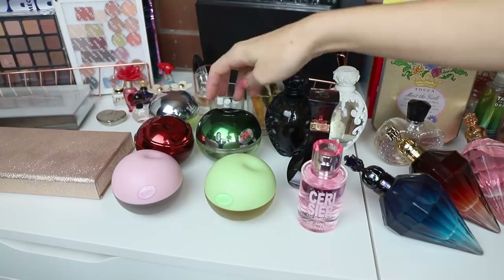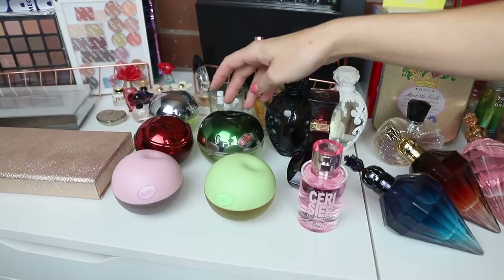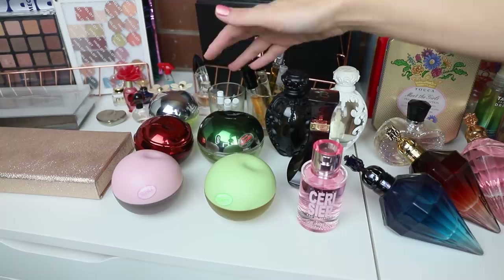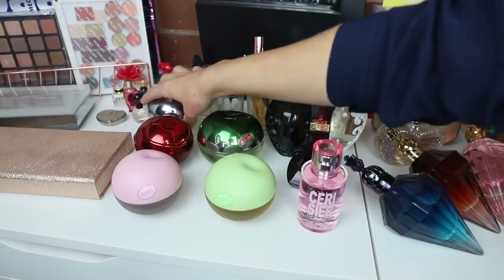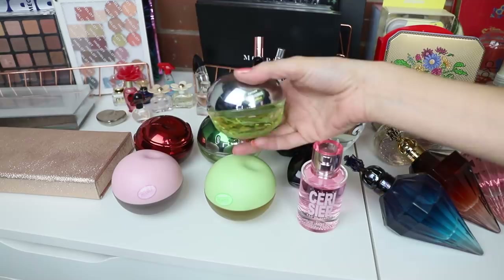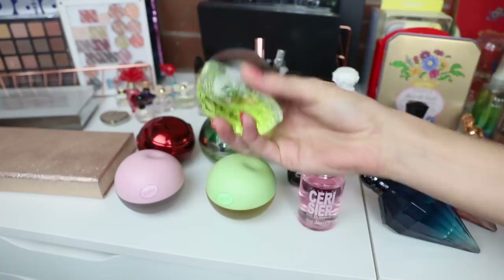This one is the DKNY Be Desired — it's a citrusy floral scent, nothing super amazing or unique in my collection but still very nice. And back here I have the Be Delicious Crystallized, which smells like fresh green apples. It's probably my favorite from the DKNY range. I really enjoy the packaging on this one. I've had these for a few years and I feel like I need to start putting them in rotation and actually using them.